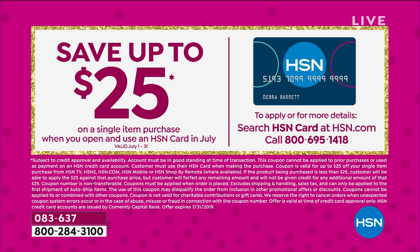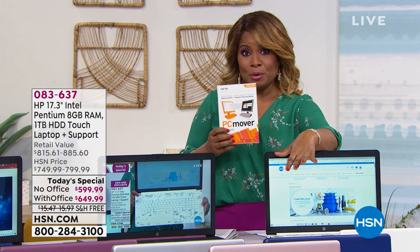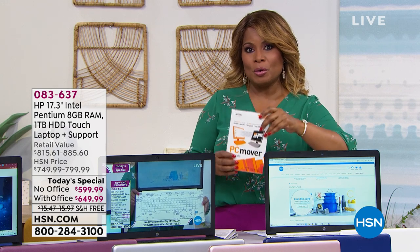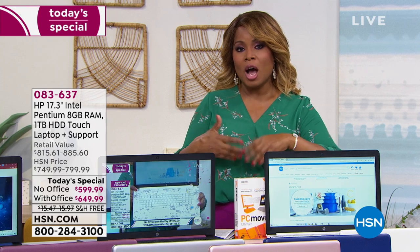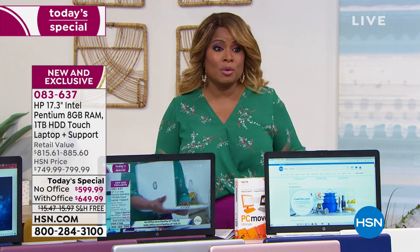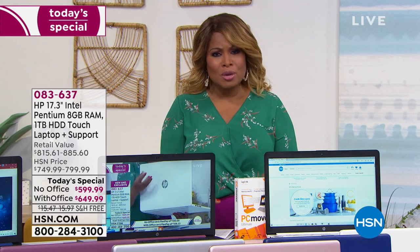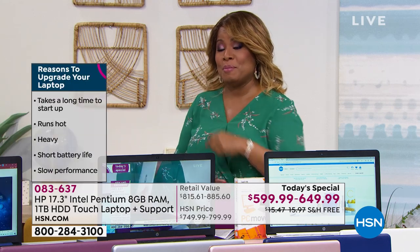Come on in, shop with us, get your PC Mover so you can move all the information from your current computer onto your new computer. Let's show you performance. The number one reason why people buy a new computer is because they complain their computers are slow. My computer is so slow, I feel like my computer is crashing. Let's show you this new computer.